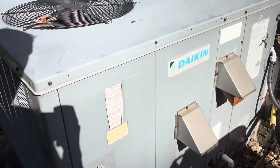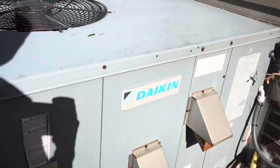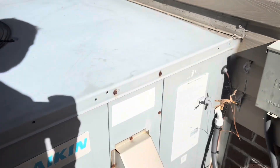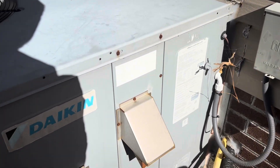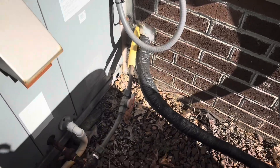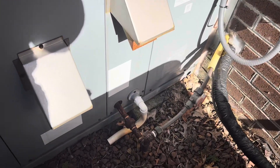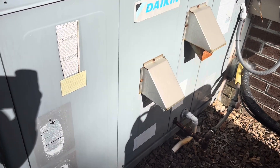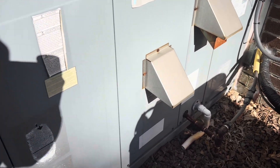I've already confirmed the thermostat is calling. The blower's running — I can hear the blower running — and gas is on. The gas line is a little rusty but no big deal. Let's open it up and see if we have any flash codes or anything like that.